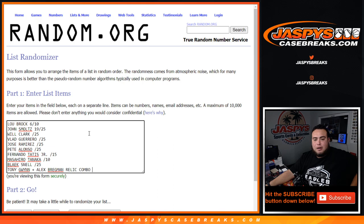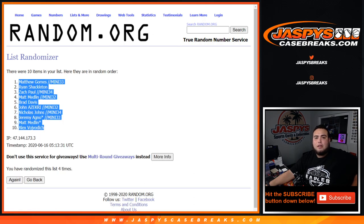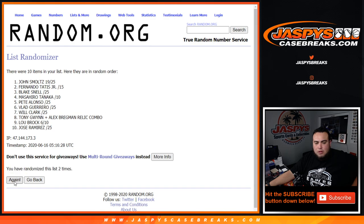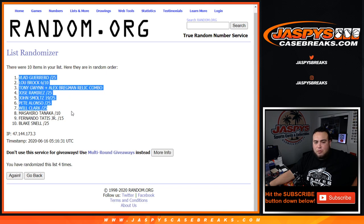Sorry about that, guys. That should be 10 now. One, two — Blake. One, two, three, four, five, six, seven, eight, nine, ten. There you go — sorry about that. Four times, let's do this. One, two, three, and four. Boom — Vlad Guerrero autograph to 25 at the top, Blake Snell to 25 at the bottom.